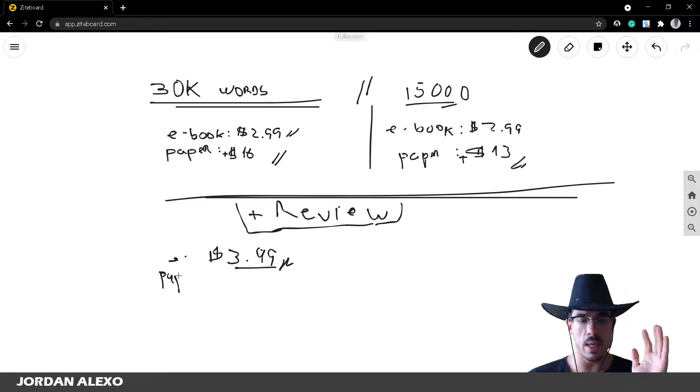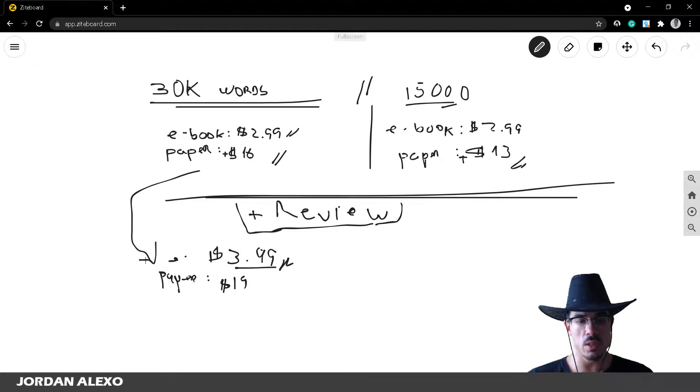For the paperback, once you have a good amount of reviews you can increase the price — sometimes up to $19 — and it will still sell well. Don't jump from $16 straight to $19; increase by one dollar at a time. Once you have around 50 reviews or more, try adding one dollar to your current price and see if sales hold.